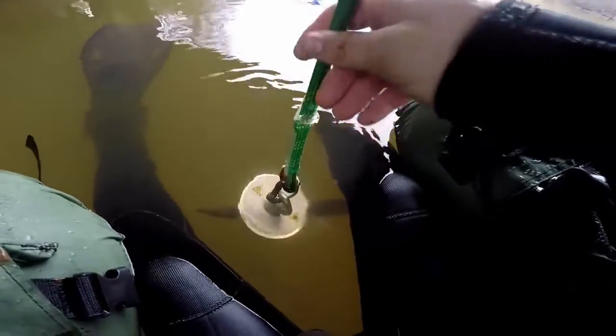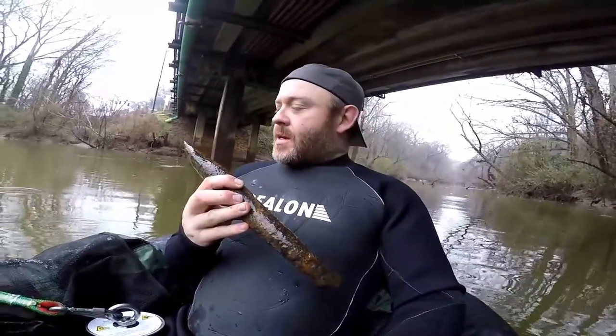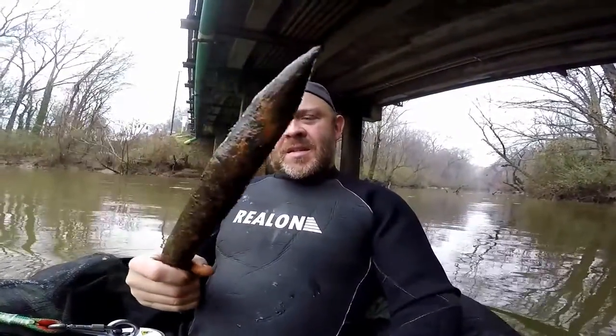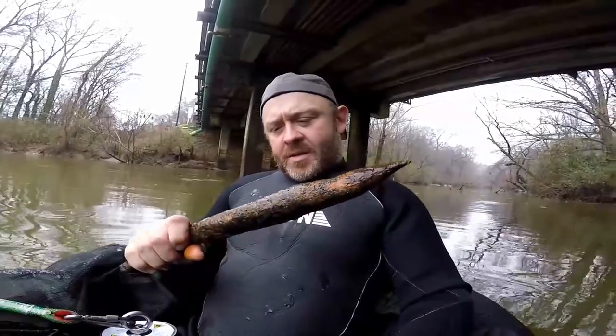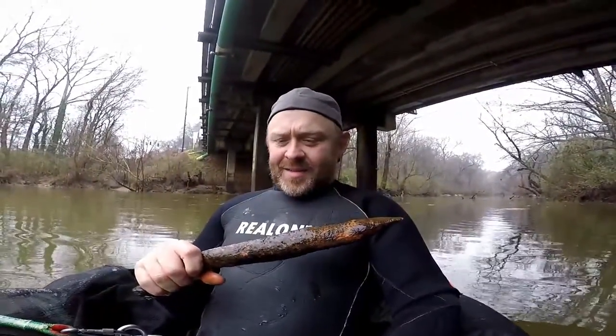Oh, I got something! Whoa — that's a bigger thing. Check this thing out, I don't know what this is. It's big and steel and it's got a big old point on the end of it. Got any ideas? Just a shard of metal essentially, but still pretty cool. Better than nothing, right? Let's keep looking.